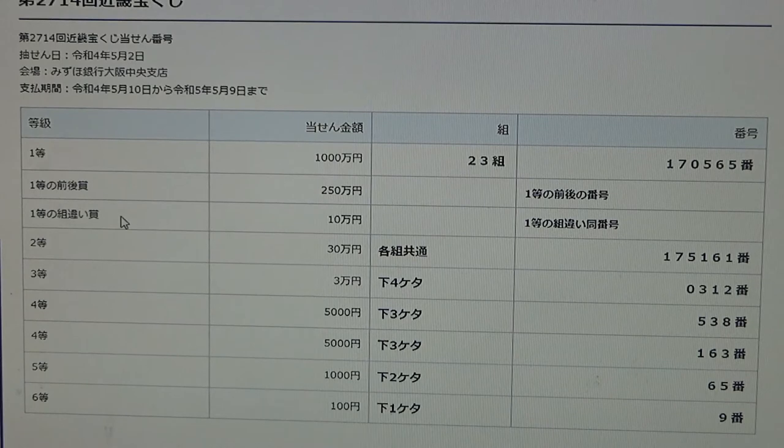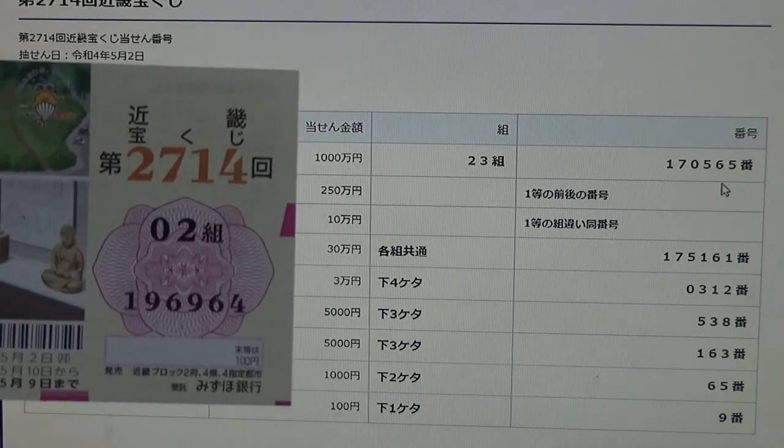To win the third first prize, Jumon-en, this means that you can have any grouping number, but you must have the exact numbers in the exact order from either the first first prize or the second first prize. No good for me.